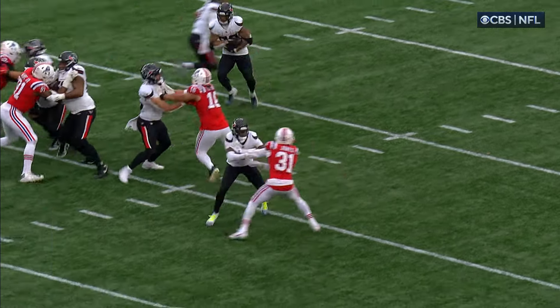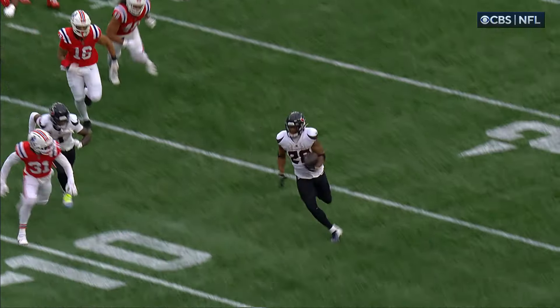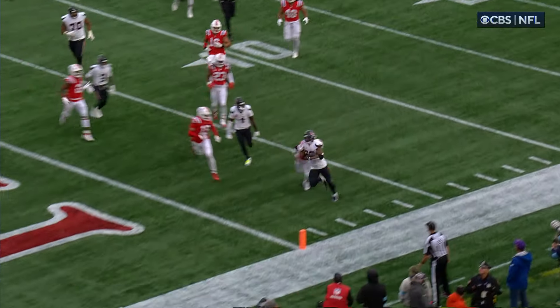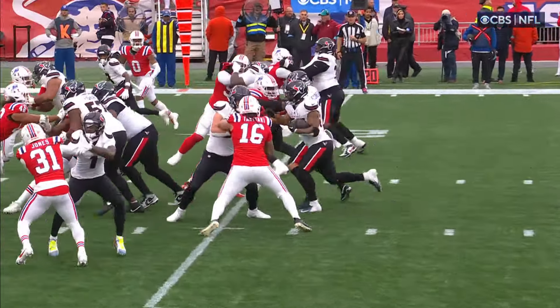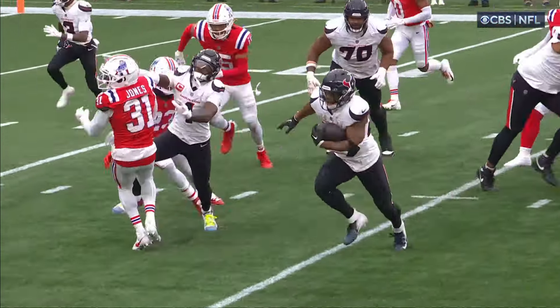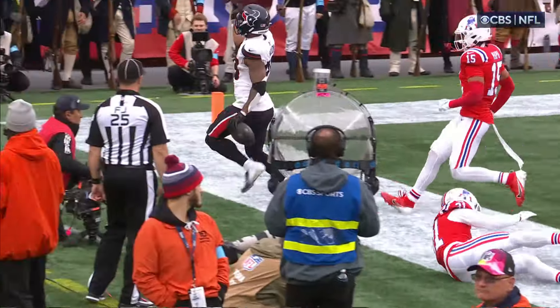The short motion there by the tight end. He's going to wham block or crack block against the inside part of the defensive line. And then the rest of the line blocks down. They had great success on the long run earlier. This time he doesn't bounce it all the way to the outside. He finds a crease inside, but then once he gets through the first wave, he gets through.